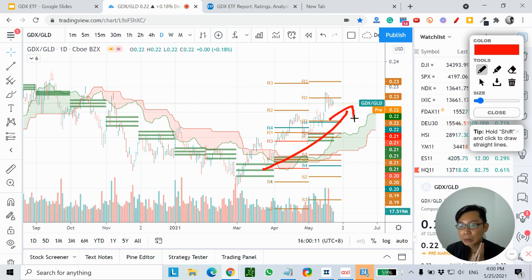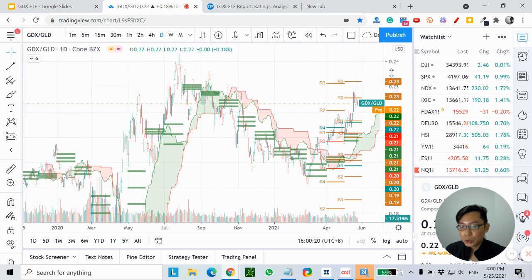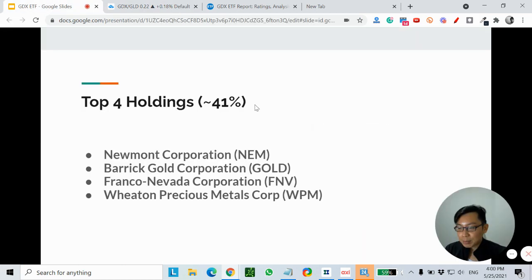This is just my personal opinion. What do you guys think of GDX? If you are watching this on YouTube, please share your comments, give a like, and subscribe to our channel. As I mentioned, the top four holdings — Newmont, Barrick, Franco, and Wheaton — already constitute about 41% of this ETF.